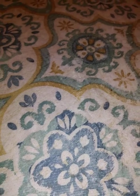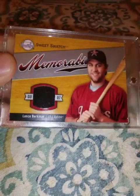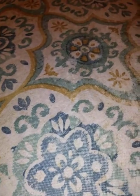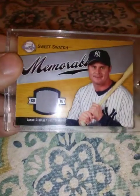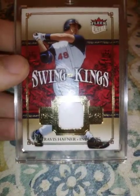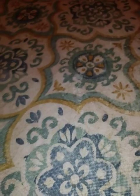2007 Sweet Spot, Sweet Swatch Memorabilia — this Lance Berkman relic. Another one from 2007 Sweet Spot, Jason Giambi relic. From 2007 Fleer Ultra, Swing Kings, Travis Hafner relic, not numbered.